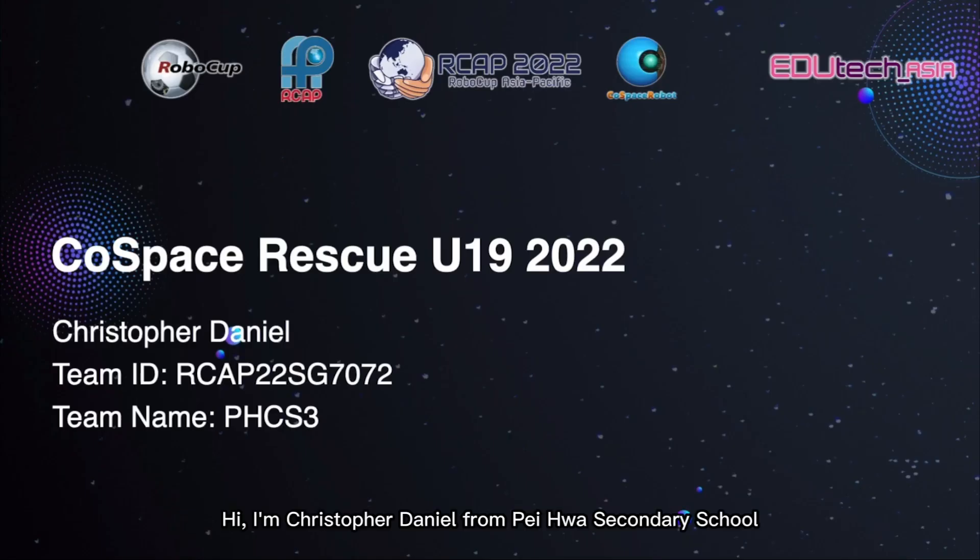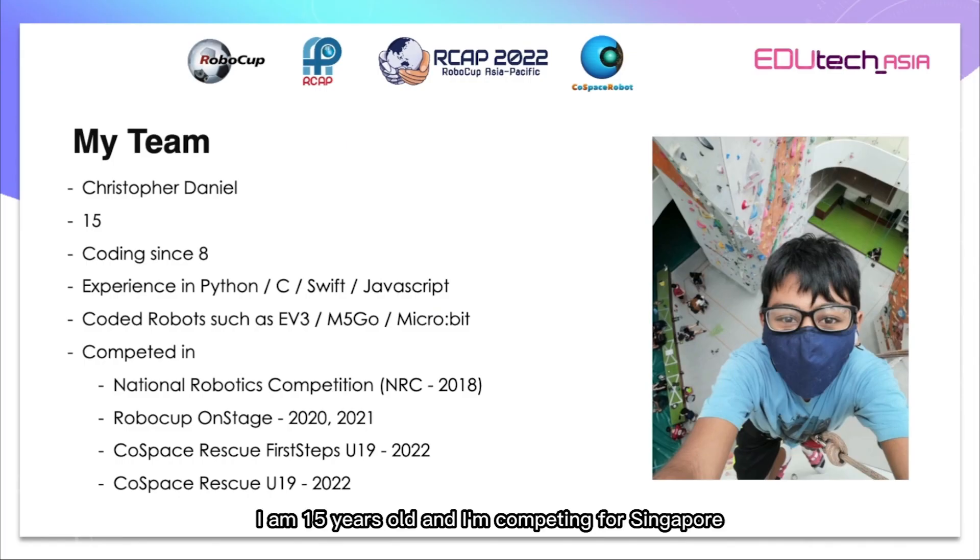Hi, I'm Christopher Daniel from Pehua Secondary School. My team ID is RCAP22SG7072 and my team name is PHCS3. I am 15 years old and I'm competing for Singapore.